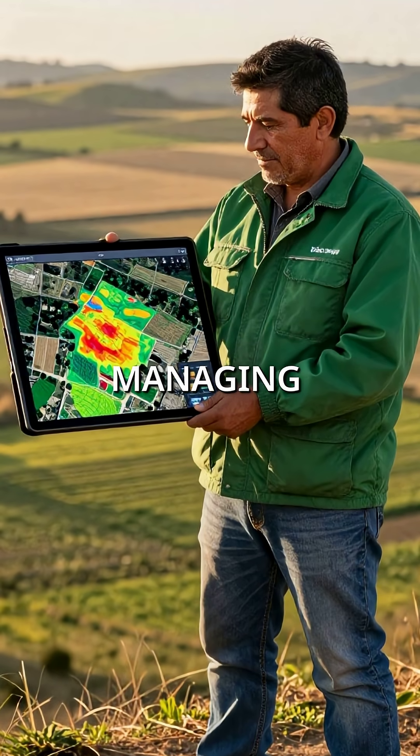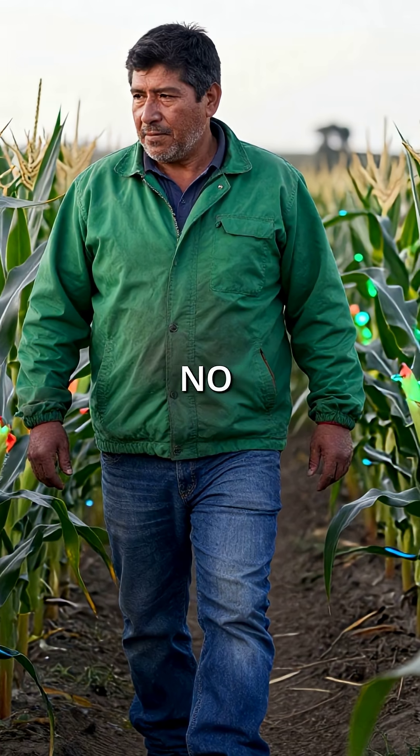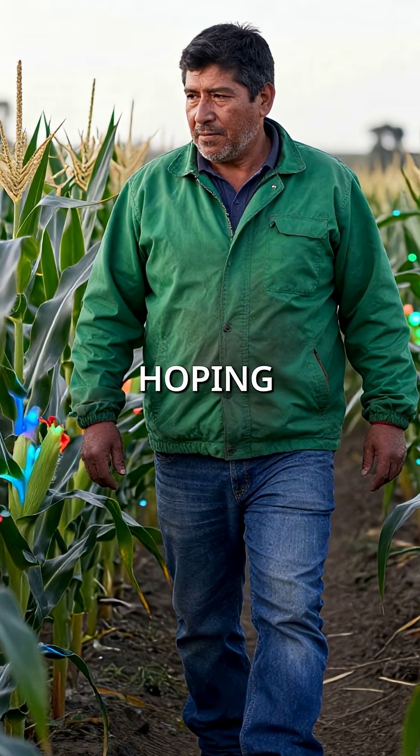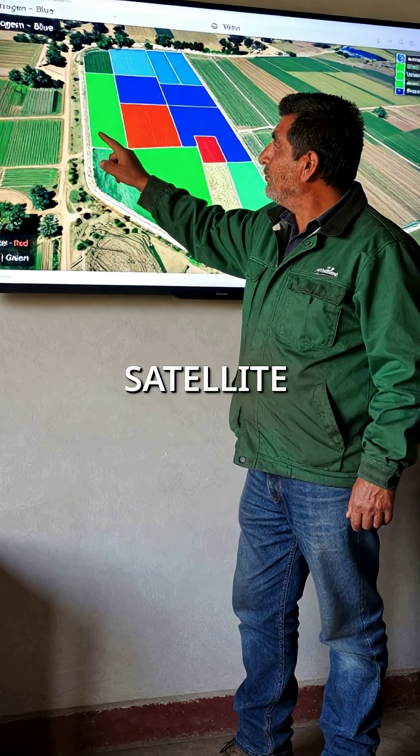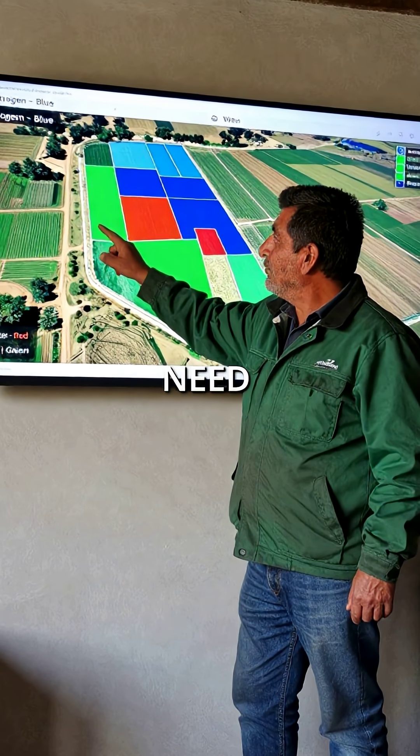Imagine a farmer managing 10,000 acres who can now spot every single problem from space in real time. No more walking through endless fields hoping to catch diseases early. The satellite imagery shows exactly which sections need attention and what type of help they need.